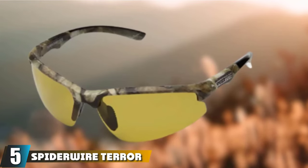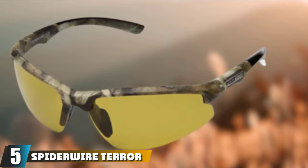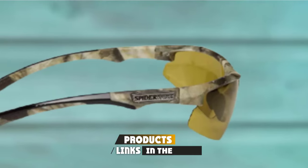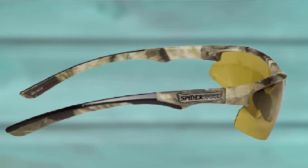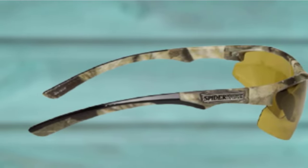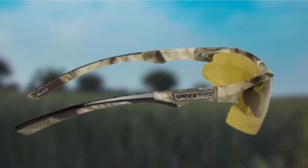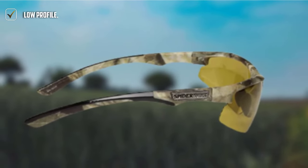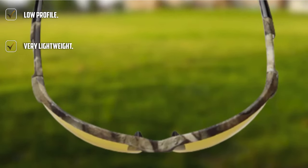The number 5 position is held by Spider Wire TerraEye Sunglasses. Sleek and streamlined, these sunglasses are about as lightweight as you'll find. With low-profile arms and semi-rimless frames, you'll have an unimpeded view of your fly and the fish around it. The Spider Wire fishing glasses look a little like something that special forces would wear.